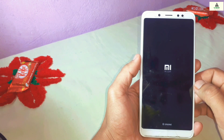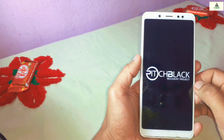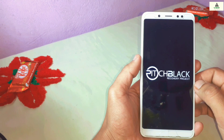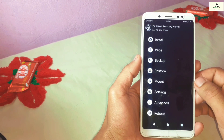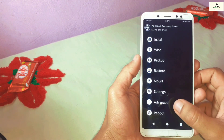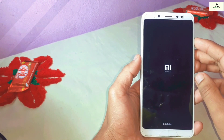Also, if you don't know how to install custom recovery Pitch Black on Redmi Note 5 Pro based on MIUI 11, I have made a separate video on that topic — the link will be in the description below. Watch that video and install Pitch Black custom recovery on your Redmi Note 5 Pro first.